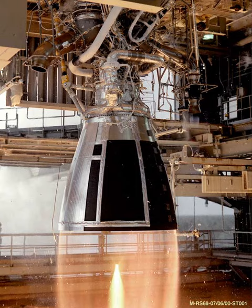Yuzhnoye Design Bureau, the RD-810 designer bureau. Yuzhmash, a multi-product machine building company that is closely related to Yuzhnoye and would manufacture the RD-810.